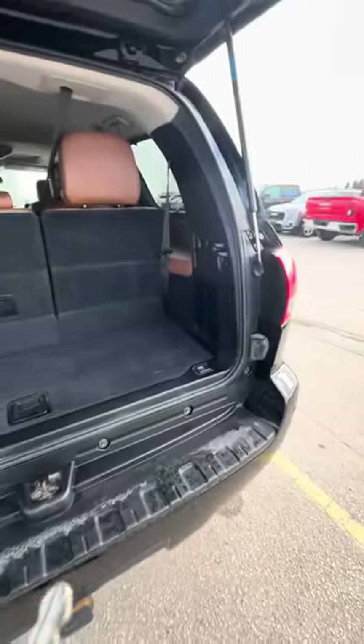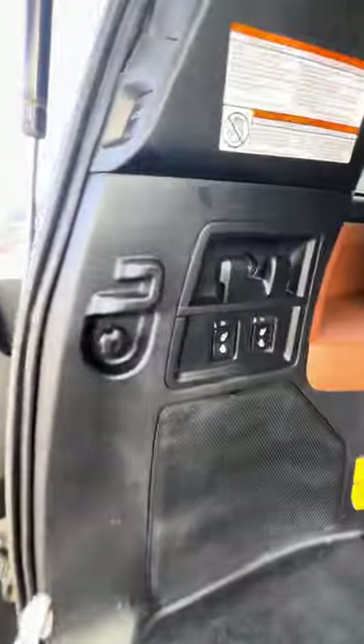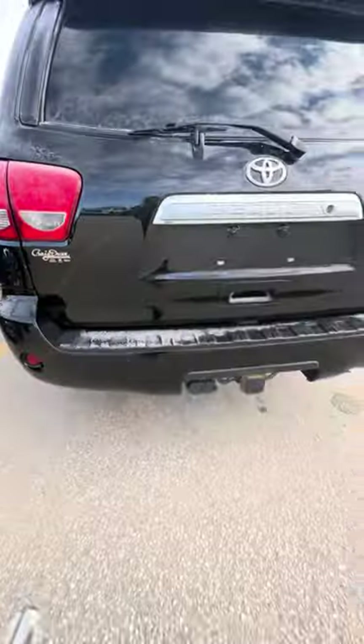Then, of course, you have that nice big back seat. There is a little bit of storage underneath here. And it does have those power fold seats. Hitch, of course.